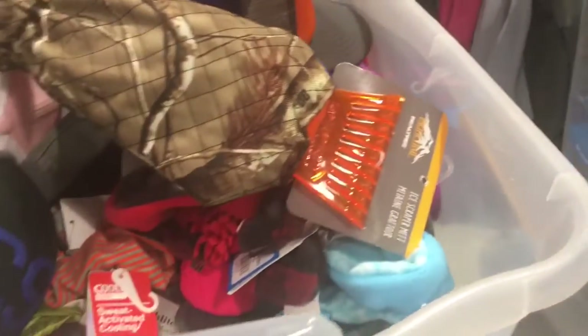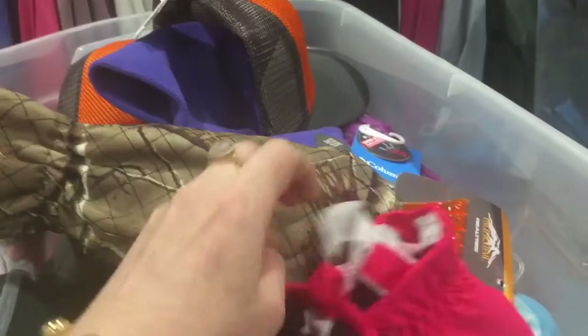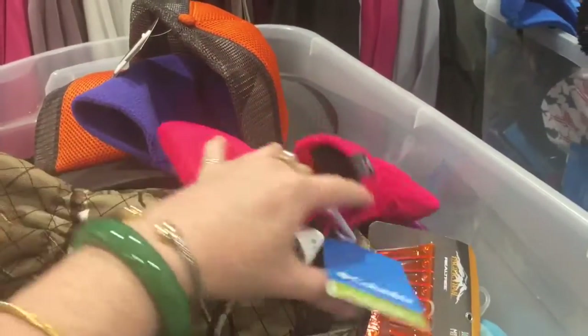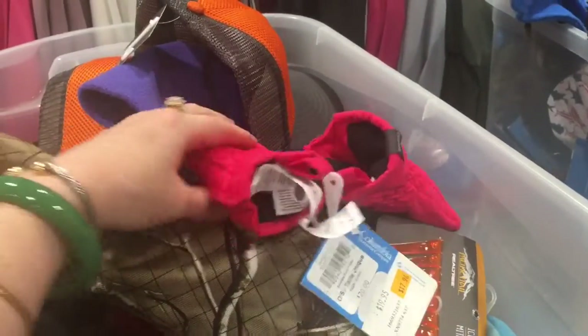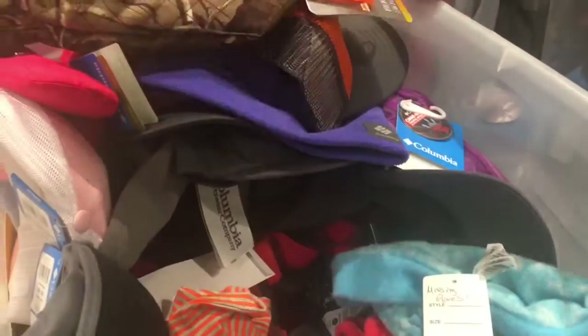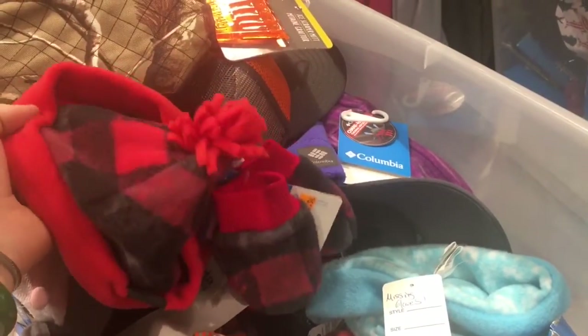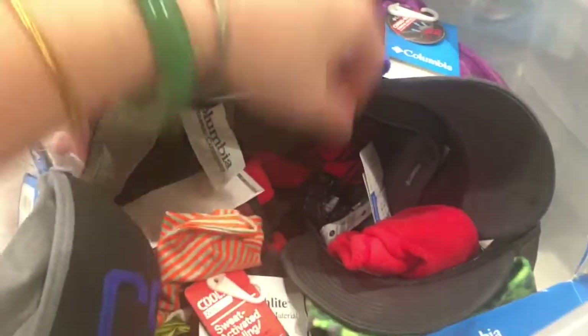Excuse me, is this stuff like $4.99 and up or basically all $4.99? Basically it should be all of them — yeah, okay, it's a good deal. Just seeing what kind of things are in there. If you see something and you're not sure, just let me know and I'll scan it and double check for you. Oh, these would be perfect for my daughter! Oh, so cute — little baby hat and gloves. This is a really good deal.